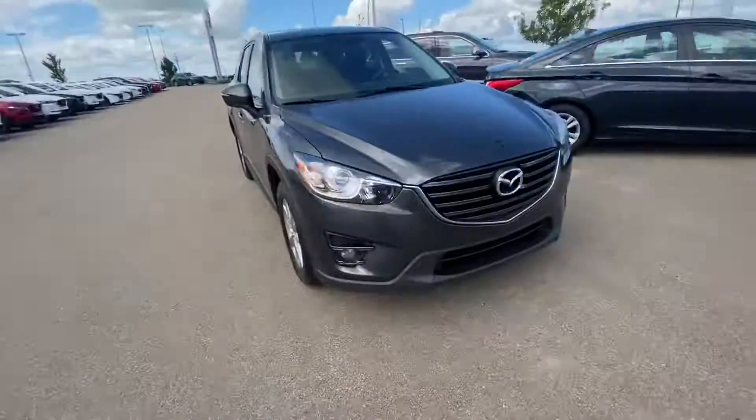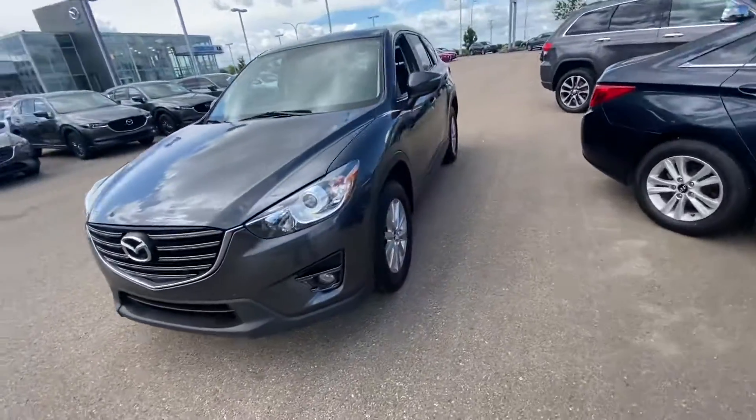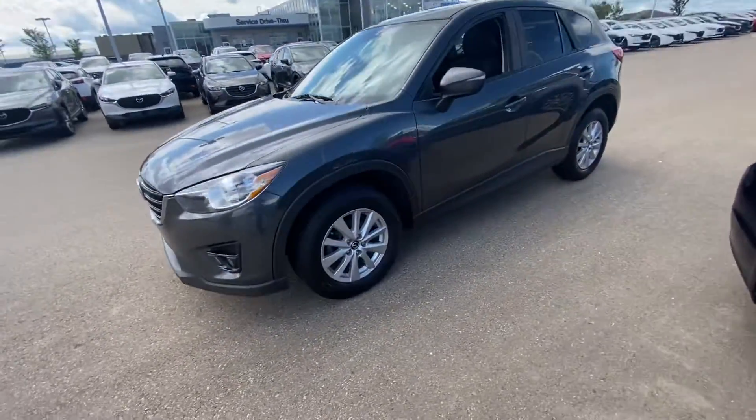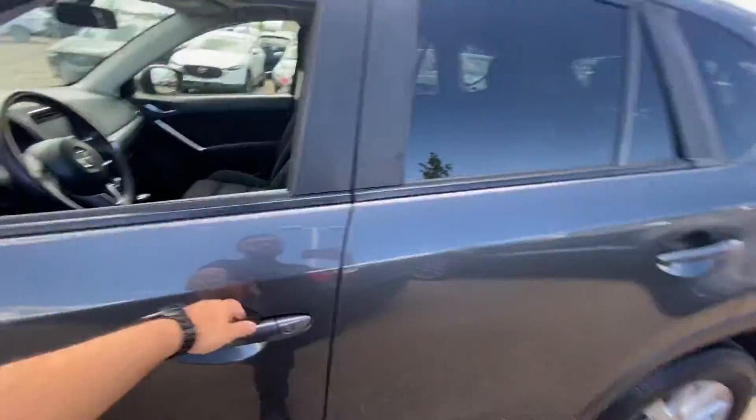Hey, Todd, Gurpreet here from LA Mazda. Thought I'd make you a quick video on the beautiful 2016 CX-5 you inquired on. Take a look — the vehicle is in immaculate condition. I'll go over some of the features with you.